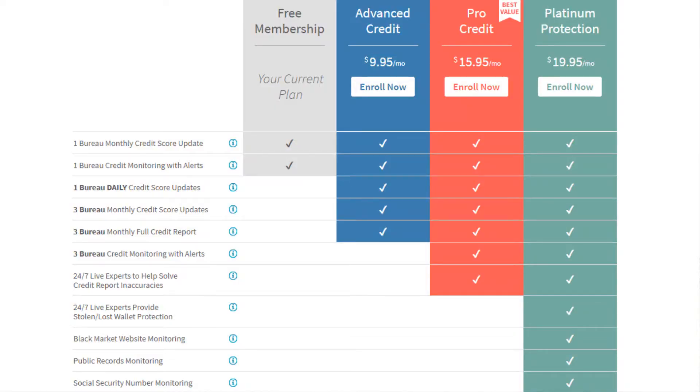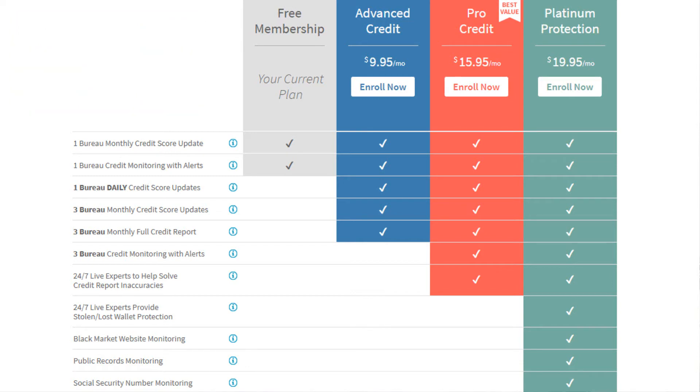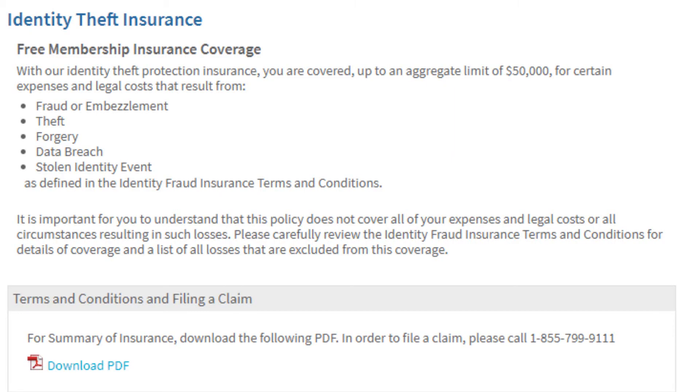So those are the different plans that Credit Sesame offers — the free service and the different paid services. One of the perks of having a Credit Sesame account is that they offer some credit protection services up to $50,000. If you're interested in that, just read the terms and service agreement within your account to learn more.